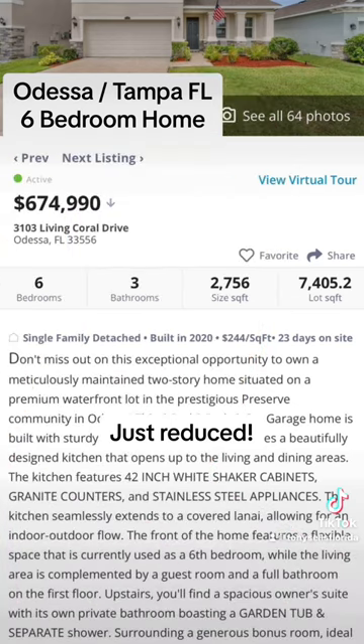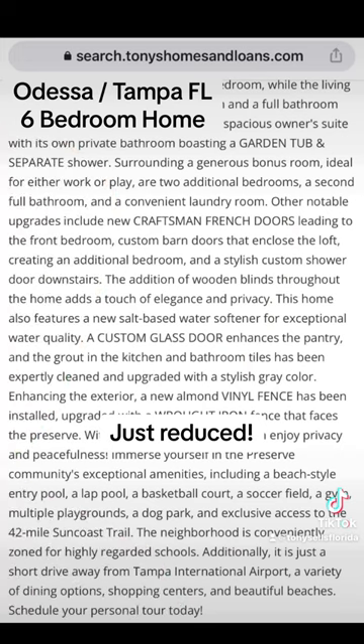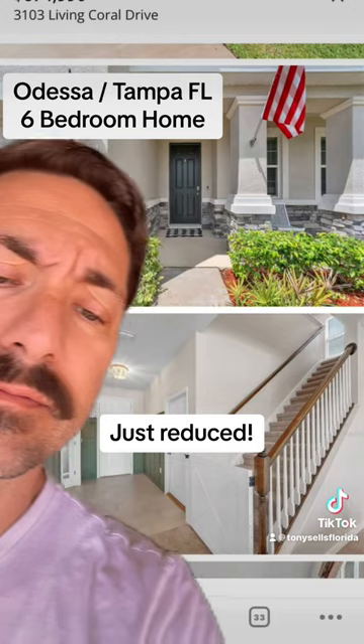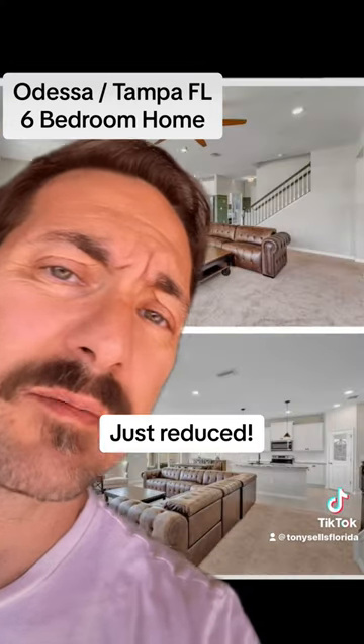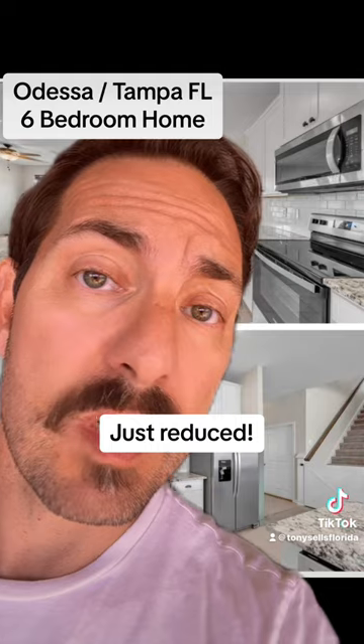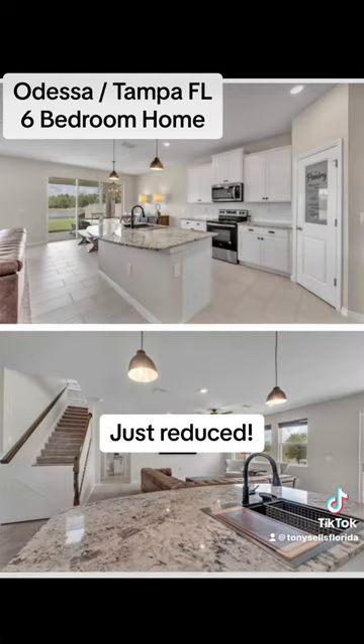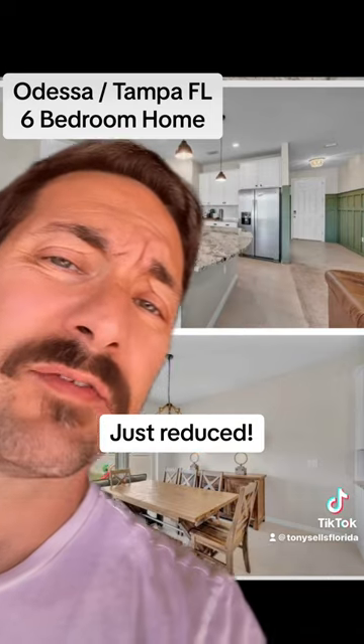Pause and read. Here's the rest. Great community — wait till I show you. Big open concept living area. The house was built in 2020, so it's only three years old. You can't go wrong. It is open to everything.